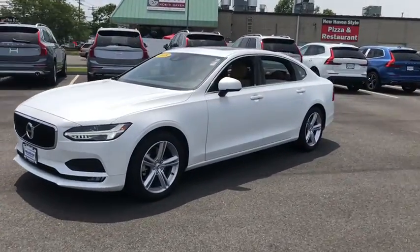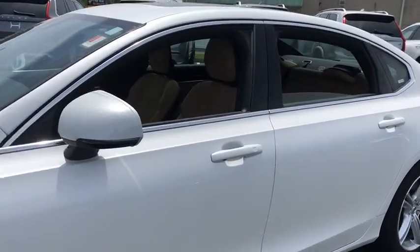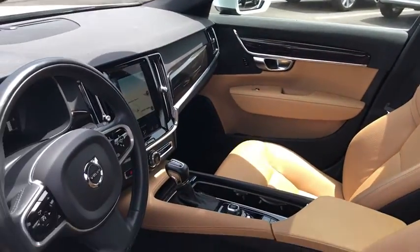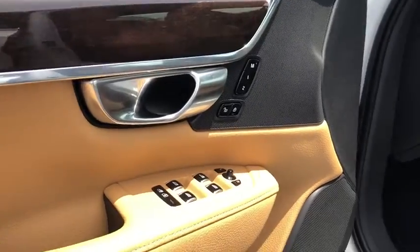The smooth ride gets you where you need to go in comfort, and the interior features many amenities not found in other vehicles. The quality reputation of Volvo is evident in this vehicle. This vehicle has less than 20,000 miles.